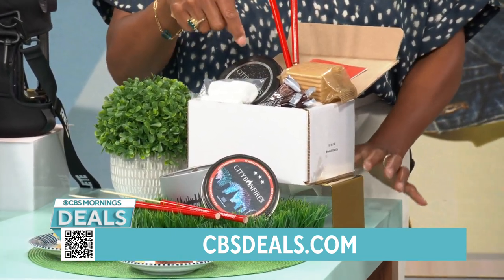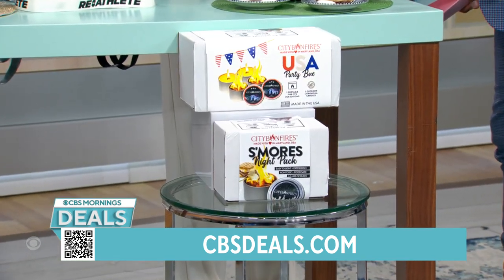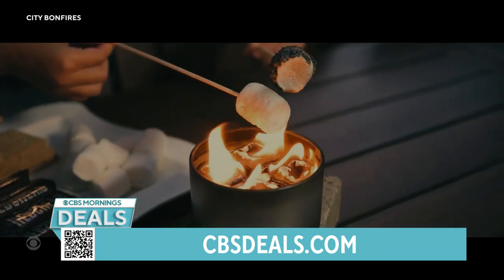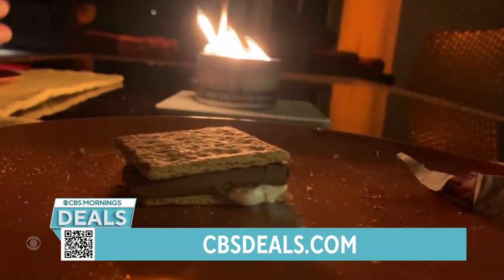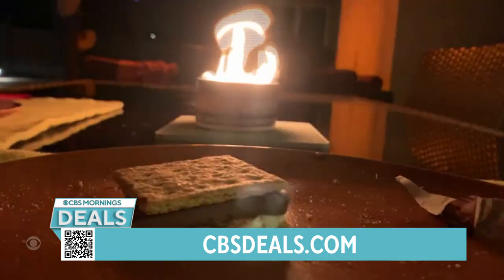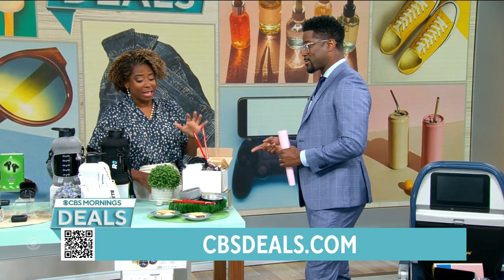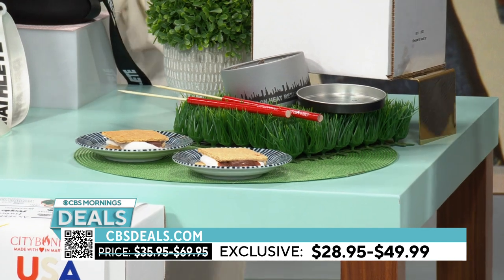With City Bonfires, you can take the fire with you. It's portable, made for outdoor use only, and when you light it up it lasts three to five hours. It's soy-based but also food-grade, so you can roast s'mores by it. You can have the whole family by the fire — even great for a backyard date night. Prices start at $28.95, and it's made in the U.S.A.